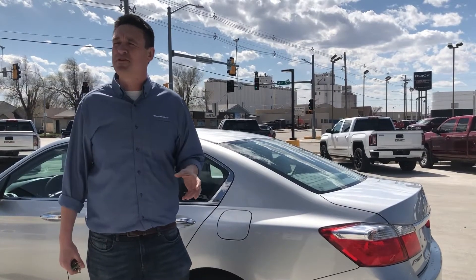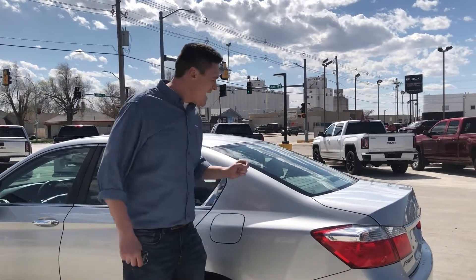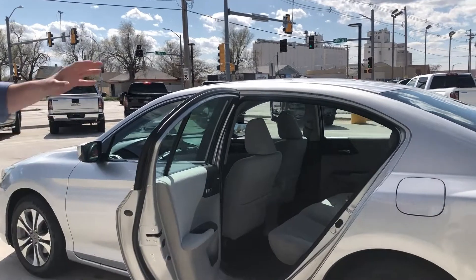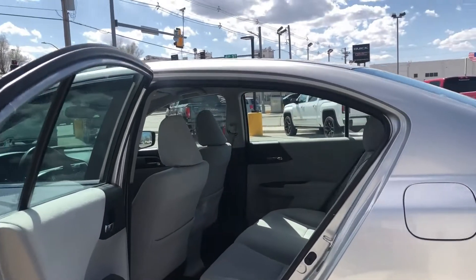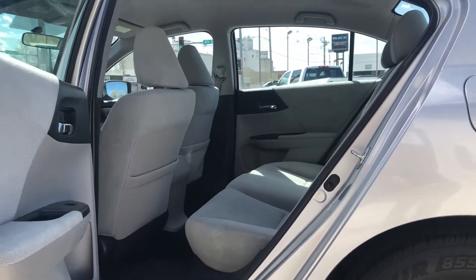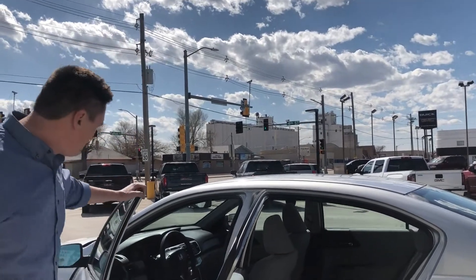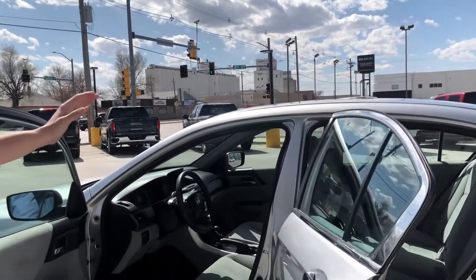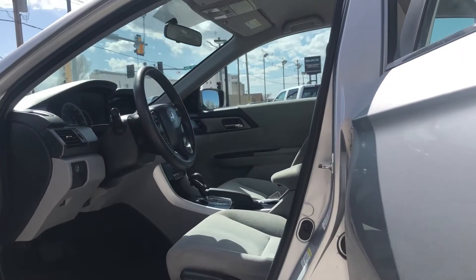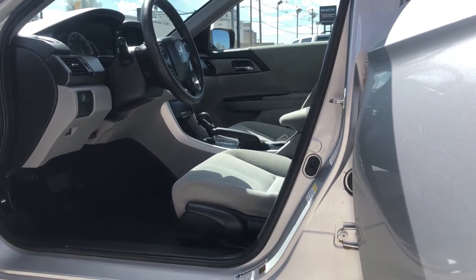This is the kind of vehicle you find in a shed that your grandma's had covered up and you're like, man, this is a find. It's a 2013 LX, which means we've got a nice big back seat, cloth interior, aluminum alloy wheels, and WeatherTech mats.